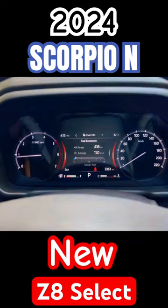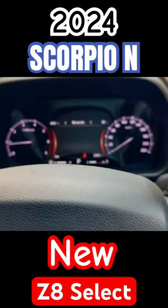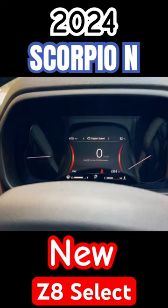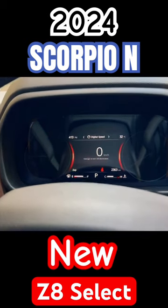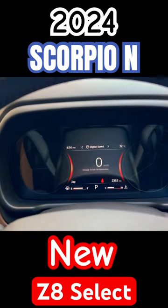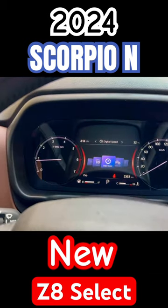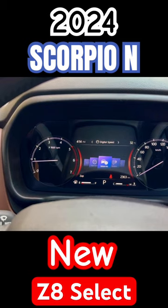You don't get this. You can control it, you can see a lot of things — like you can go to digital speed, you can also get the illumination. So it gives you a lot of things in the Z8 Select, like vehicle info.